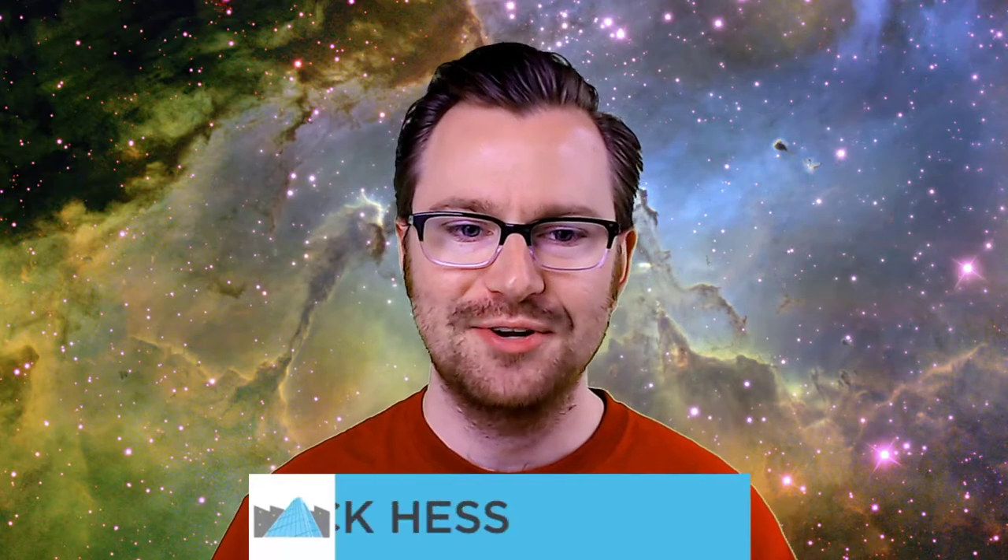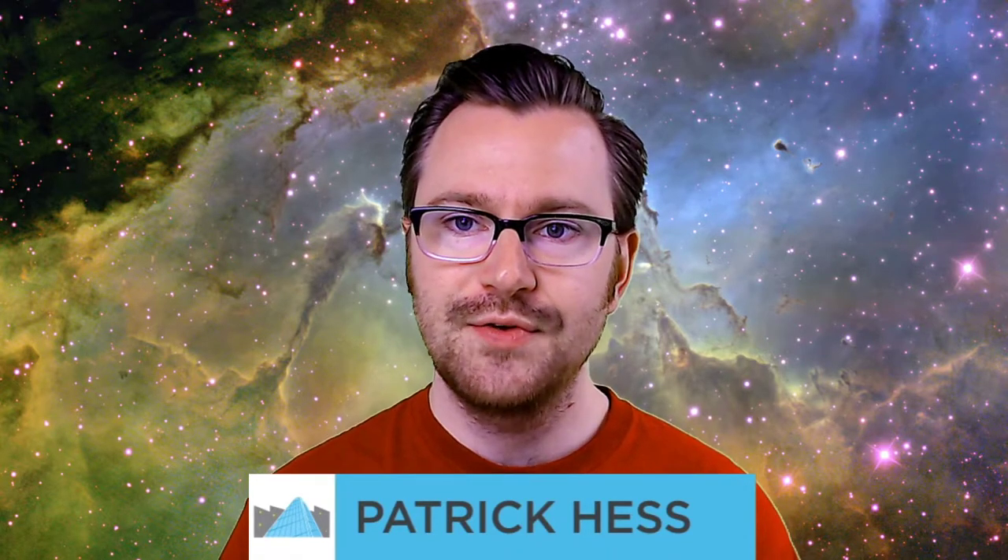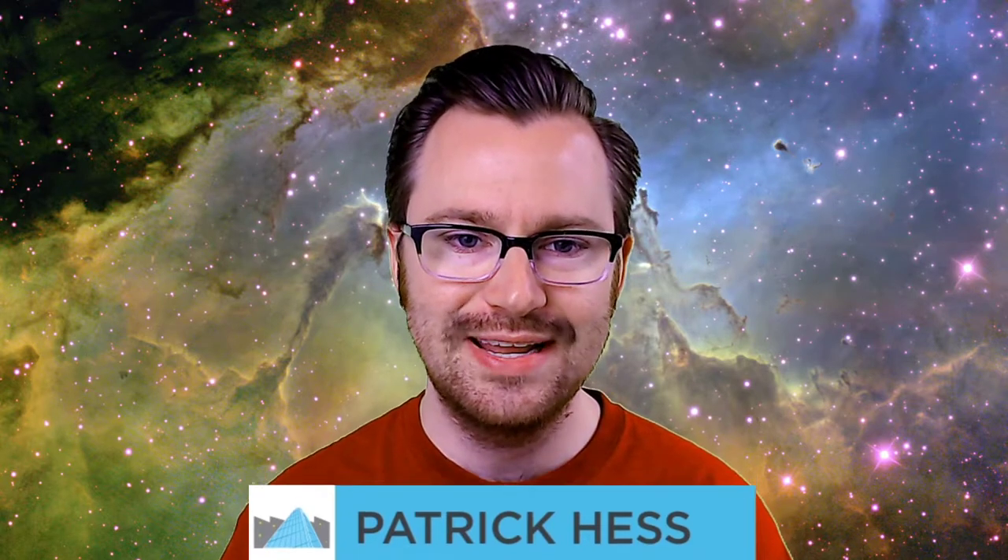Happy Friday everyone, thanks for joining us for another planetarium live stream. My name is Patrick Hess, I'm the planetarium specialist at Union Station. So happy to have you joining me today. For those of you who have watched before, welcome back, and for those joining for the first time, welcome. Today on this Friday we'll be answering your questions all about space and astronomy and life in general.